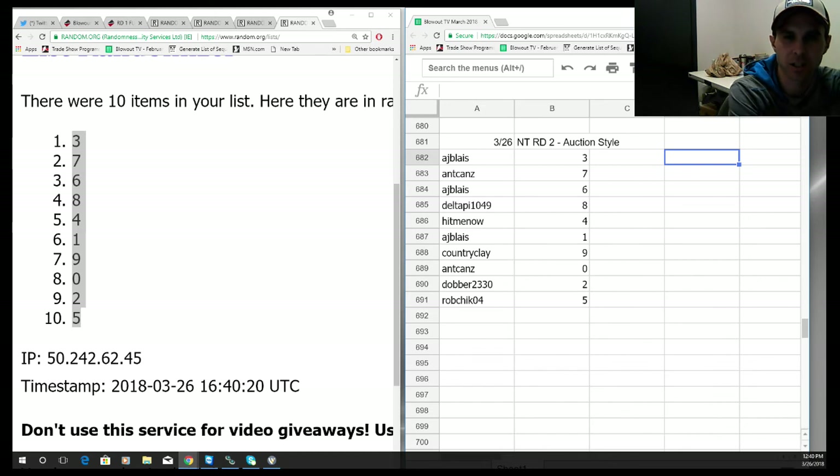Alright, here are your numbers, guys: AJ three, Anthony seven, AJ six, Delta eight, Jason four, Anthony one, Clay nine, Anthony zero, Dauber two, Rob five. I'll give you guys the full recap momentarily. Appreciate it — round two in the books. Get it packed up and out.